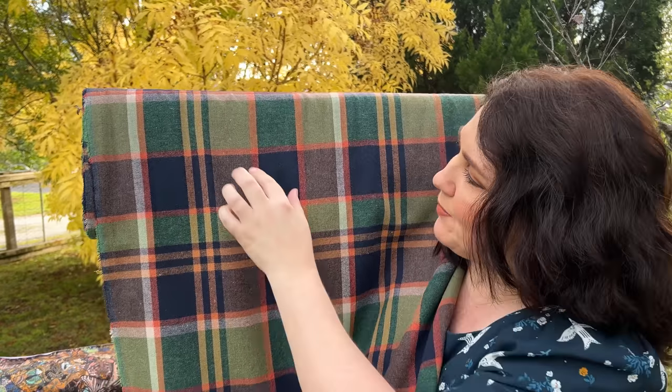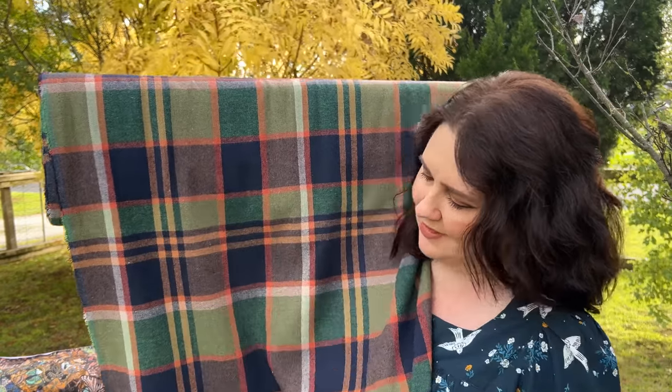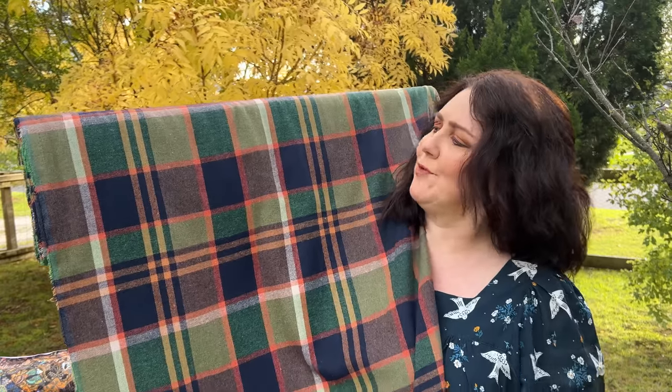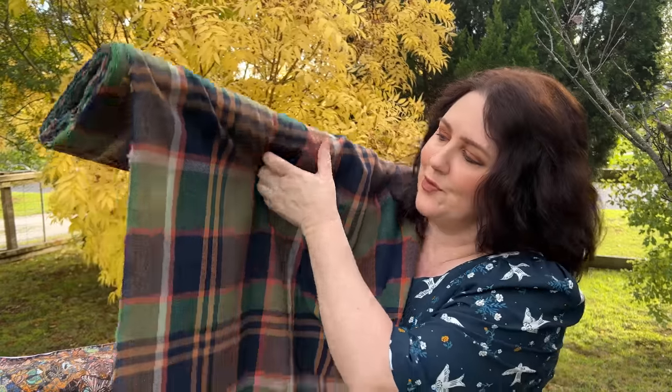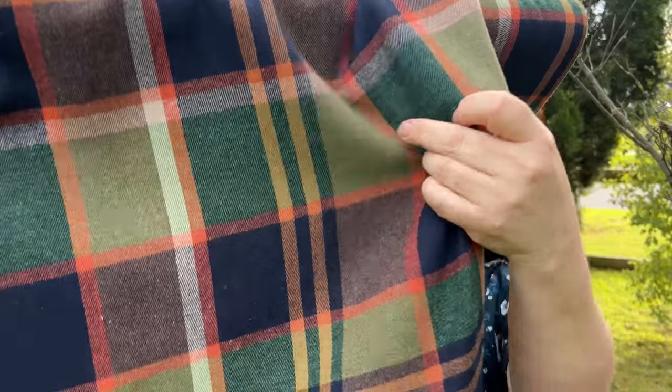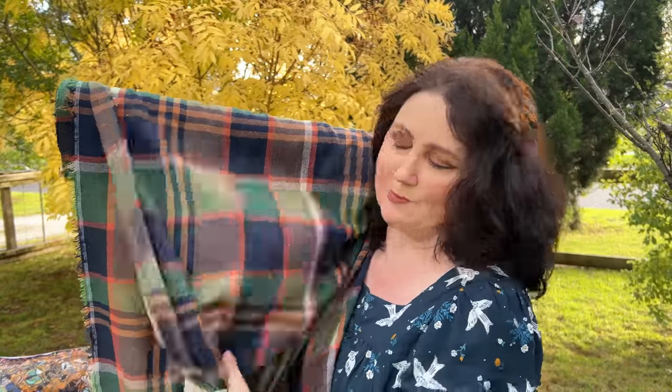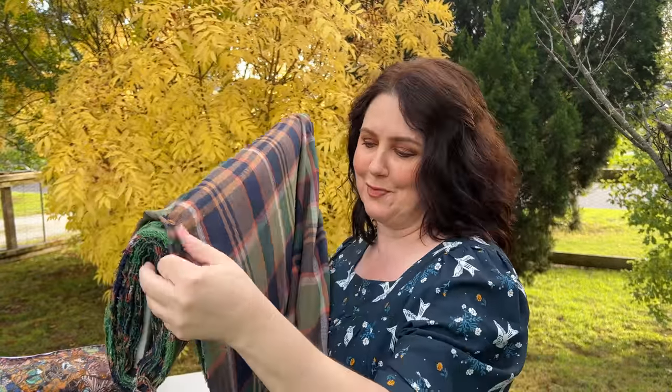This one is called Autumn Leaves, and you can see exactly why - those beautiful autumnal shades. An amazing forest green colour with a beautiful rust colour running through it. I really am in two minds which one I'd love to sew - I'd love to do both. I just think that would make an incredible shacket for autumn and what perfect colours for the autumn wardrobe. It's a really nice weight with a bit of drape, and that would be a perfect staple for the autumn wardrobe.